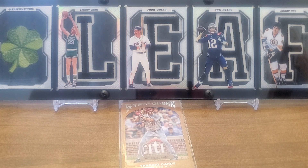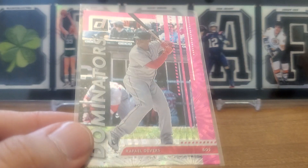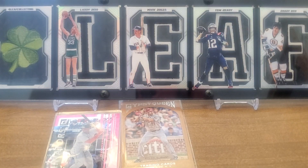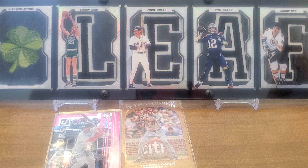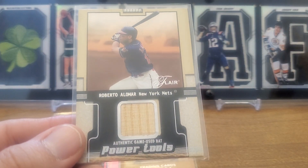We have a 2020 Panini Donruss Dominators pink fireworks Rafael Devers — get those fireworks going! Love it, absolutely gorgeous card. We got another relic — relics everywhere! 2002 Flair Power Tools Roberto Alomar.